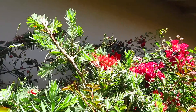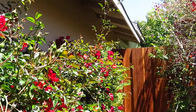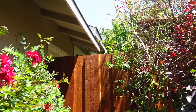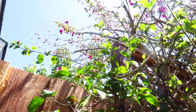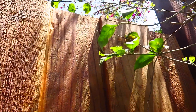Australian bottle brush. And this is a bougainvillea. It's not bad — we have cut it quite a big time.